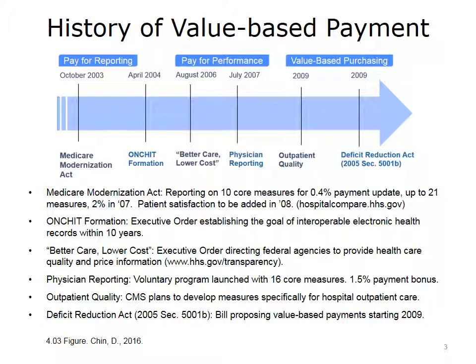In 2006, there was another Bush executive order that directed federal agencies to purchase on the basis of healthcare quality and price, introducing pay for performance at the federal level. In 2007, physicians were introduced to pay for performance with a voluntary program offering a 1.5% payment bonus for reporting on 16 core measures. In 2009, CMS broadened pay for performance to include outpatient hospital care to complement the inpatient reporting introduced in 2003.